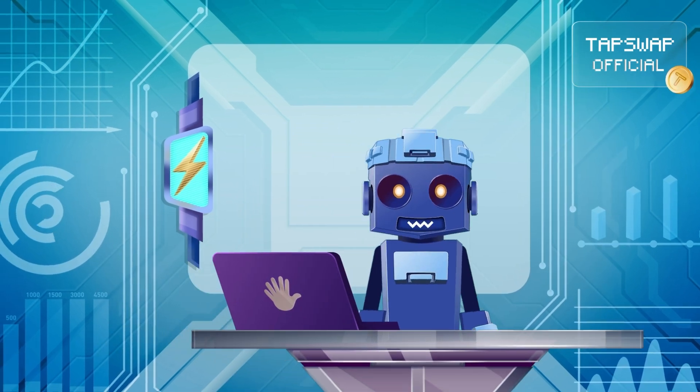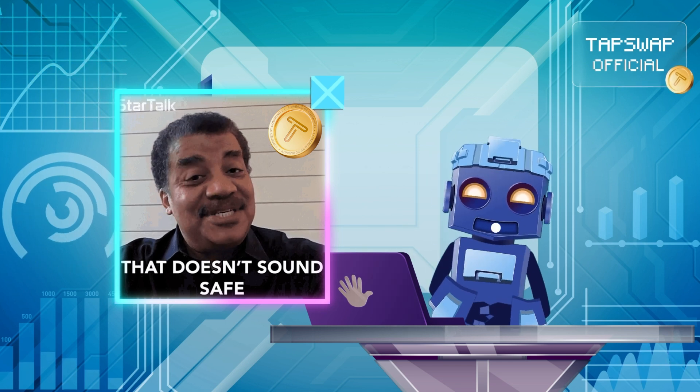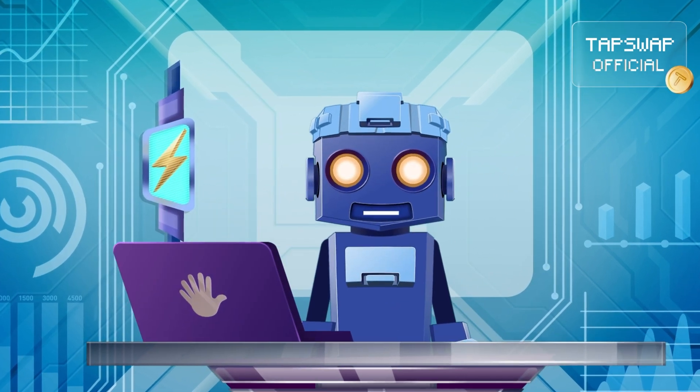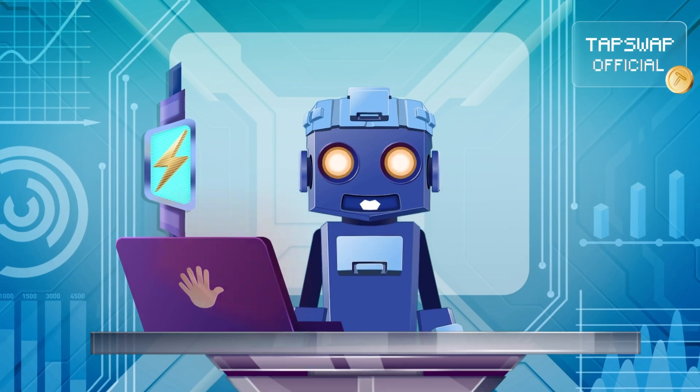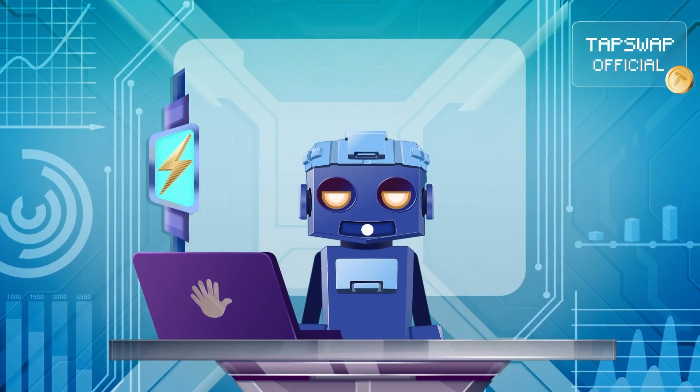But unlike true L2 solutions, sidechains don't have Ethereum's security, which makes them less secure and more centralized. That's all the information on L2 solutions.